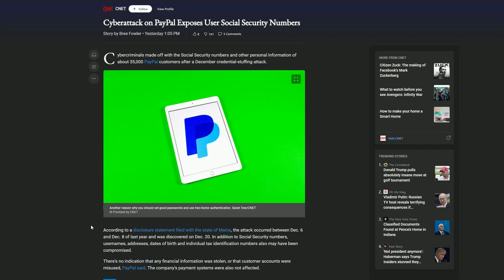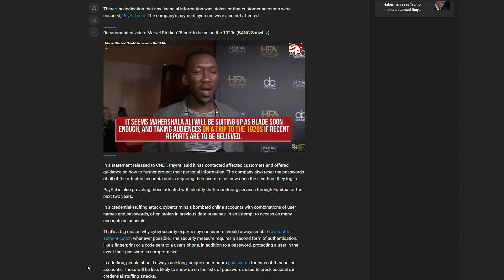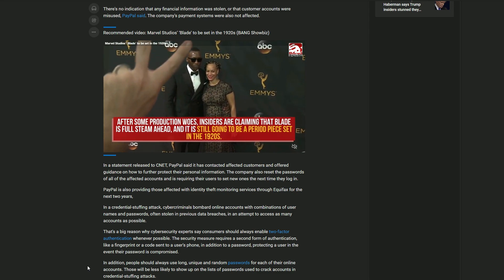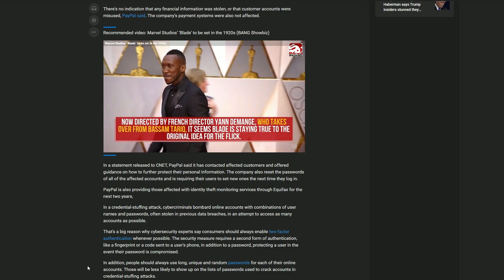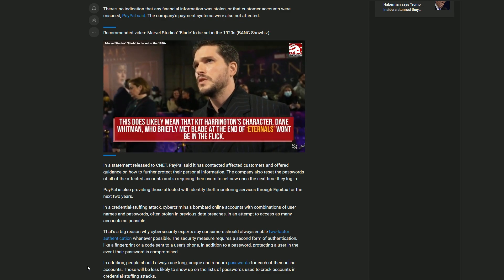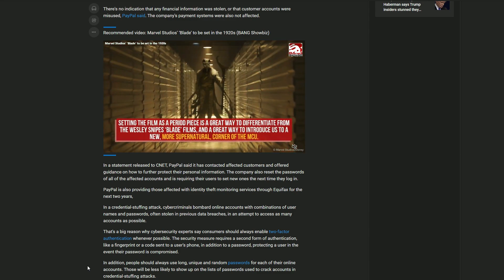PayPal said the company's payment systems were not affected — so their payment systems are fine but your information is gone. PayPal has contacted affected customers and offered guidance on how to protect their personal information, reset passwords for all affected accounts, and is requiring users to set new ones. PayPal is also providing those affected with identity theft monitoring through Equifax for two years. In a credential stuffing attack, cyber criminals bombard online accounts with username and password combinations often stolen in previous data breaches, attempting to access as many accounts as possible.